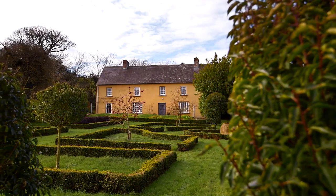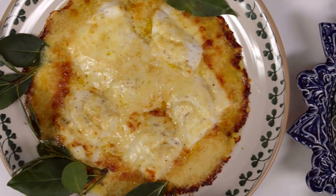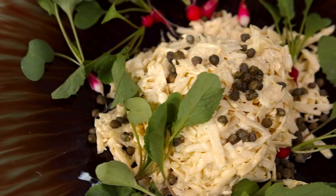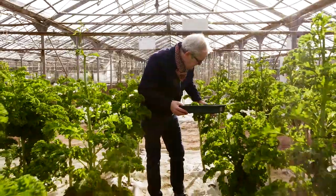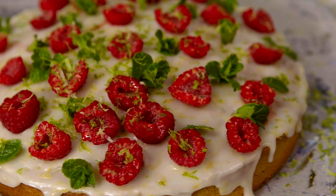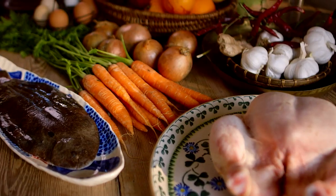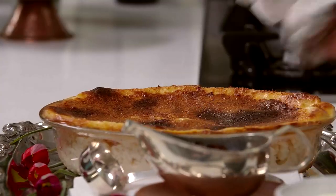I've been teaching people how to cook for 30 years and over that time our appreciation for food and of the people who produce it has increased dramatically. Good food is so important and for this series I've created a new set of menus that showcase some of the finest ingredients we produce in Ireland. I hope these recipes will bring great pleasure to you and the people you cook for.